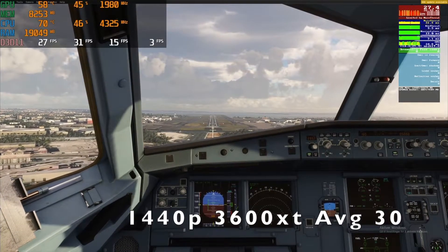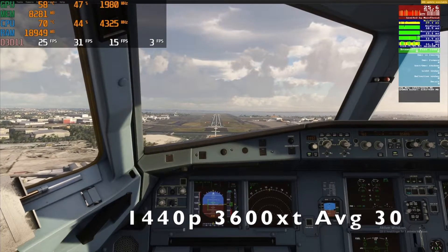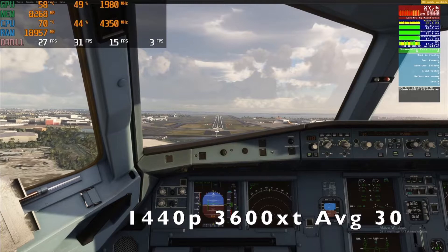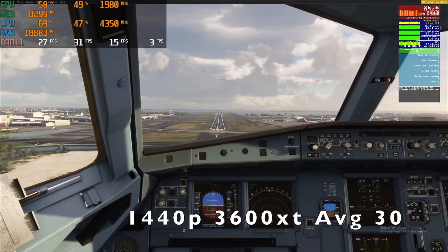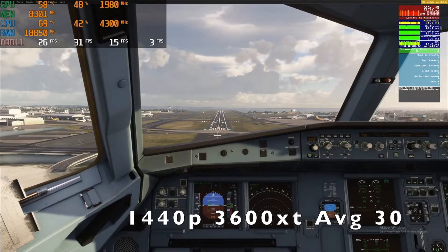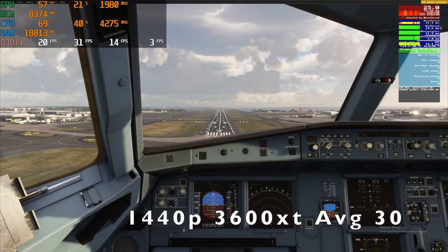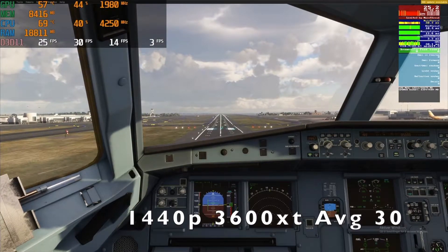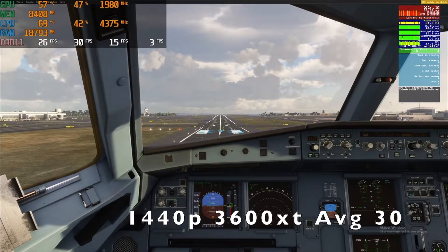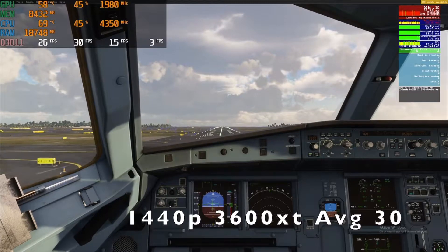So we will see higher frame rates potentially. My reason for buying a 5800X is that the single core performance is just a big jump from the 3600 XT, which we can also see in my testing in this benchmark video.